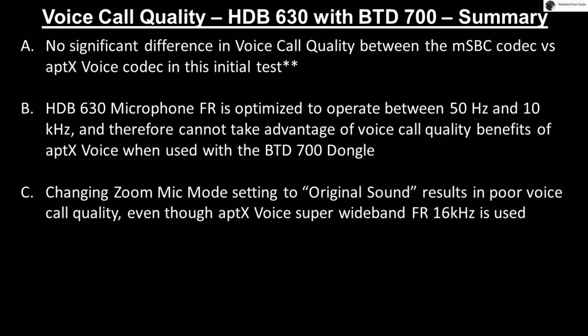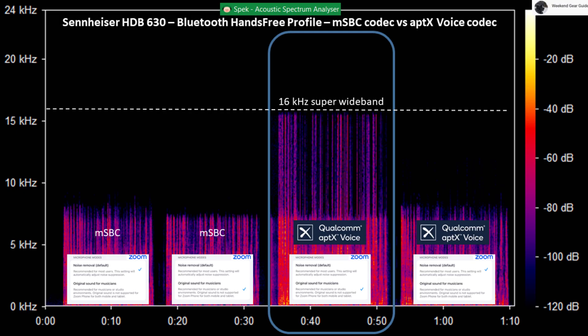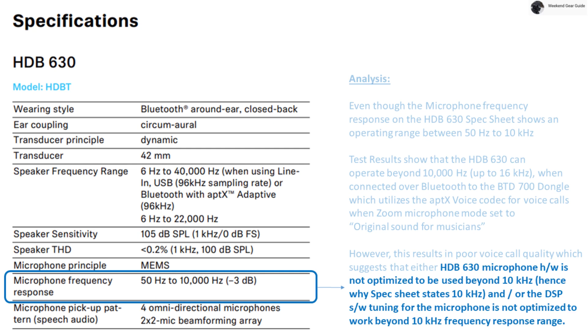Third, changing the Zoom microphone mode setting to original sound for musicians results in poor voice call quality, even though aptX Voice super wideband frequency response of 16 kHz was used, as shown in our demonstration. The reason is most likely because the HDB630 microphone hardware and/or DSP software is not optimized to work well beyond 10 kHz, hence why Sennheiser states 10 kHz in their spec sheet.